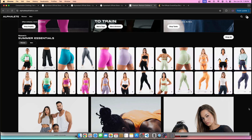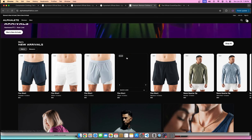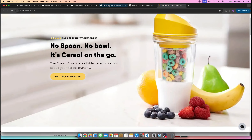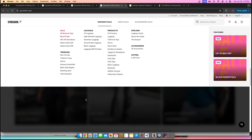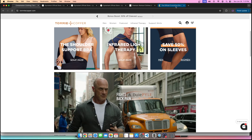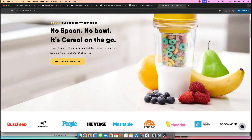If you want to get into the world of Shopify, you want to create a Shopify store and make money with it, whether you're selling products or you're doing print on demand, there's one thing that all successful stores have in common. Whether it's Alphalete, whether it's CrunchCup, whether it's Gymshark, whether it's Tommy Copper, all of these companies have something in common.